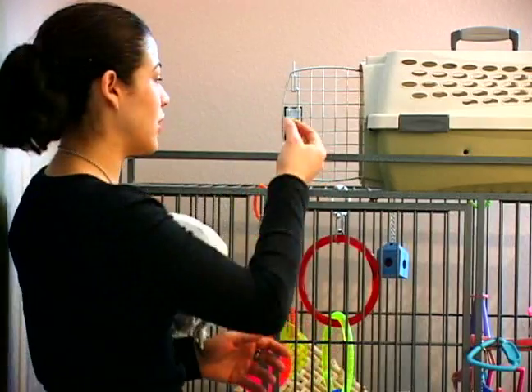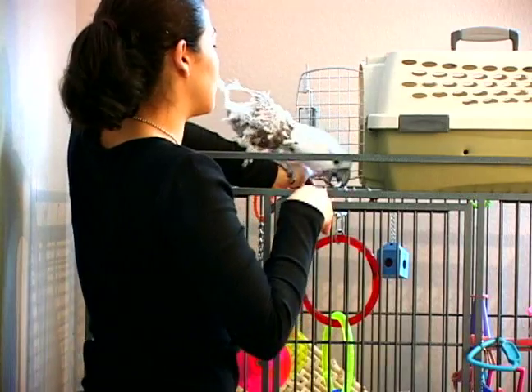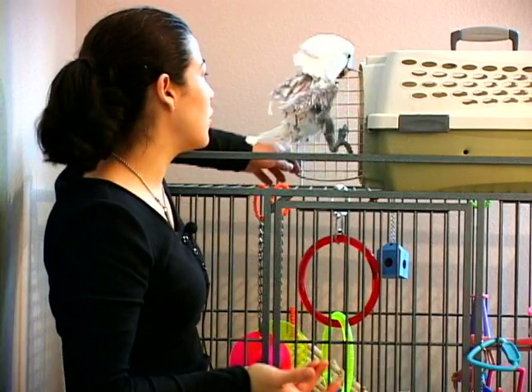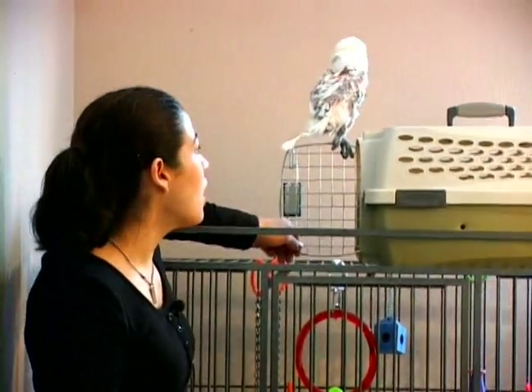Or you can show the bird that you have a treat, put it inside the carrier, and sometimes if they're comfortable enough with the cage, they'll voluntarily just enter the carrier. You can put those seeds closer and closer inside the carrier until the bird voluntarily goes in to retrieve the treat.